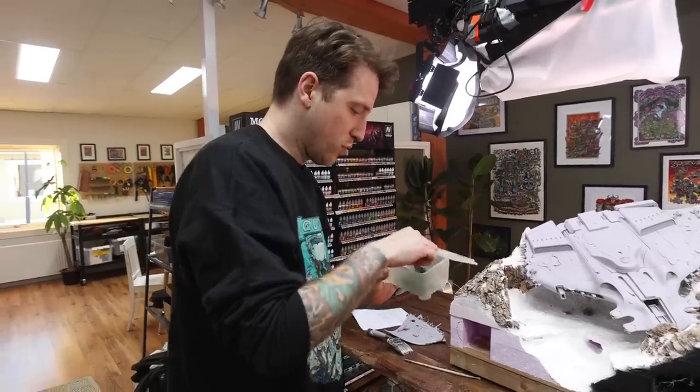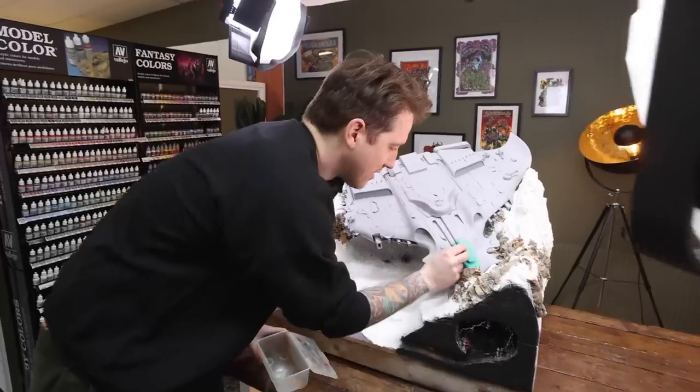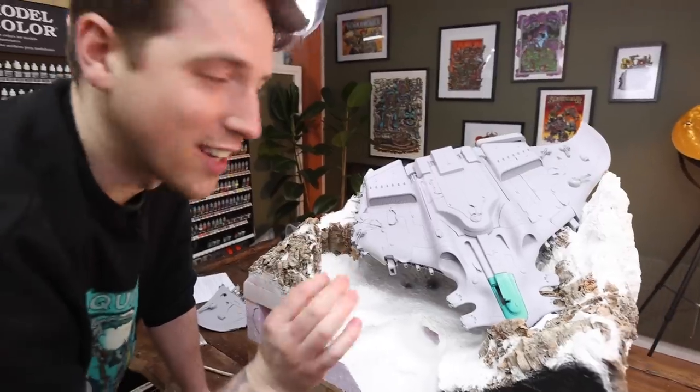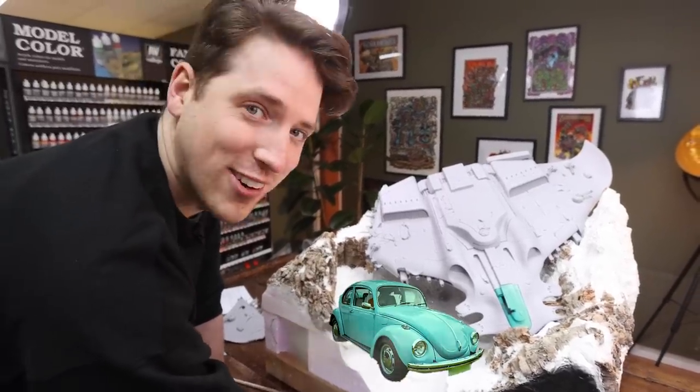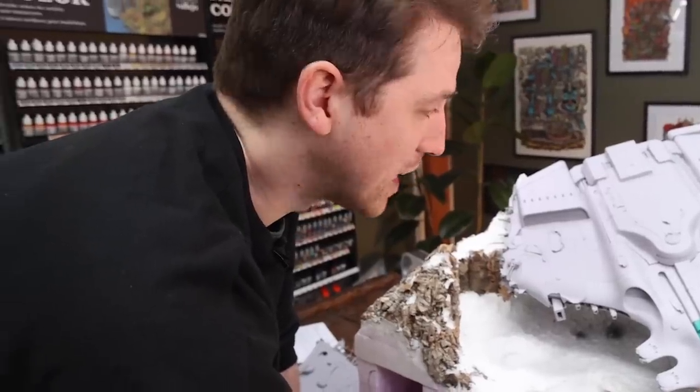I actually really like this — that's super nice. It's got this jade, baby blue look to it. Really feels like an old 60s, 70s car. I like that a lot. I guess I'll just start painting the rest of the mini.